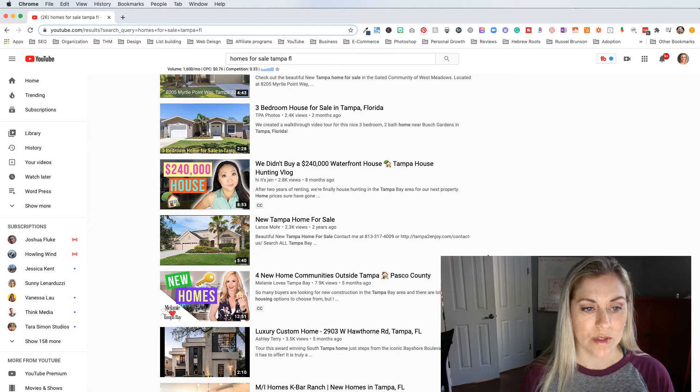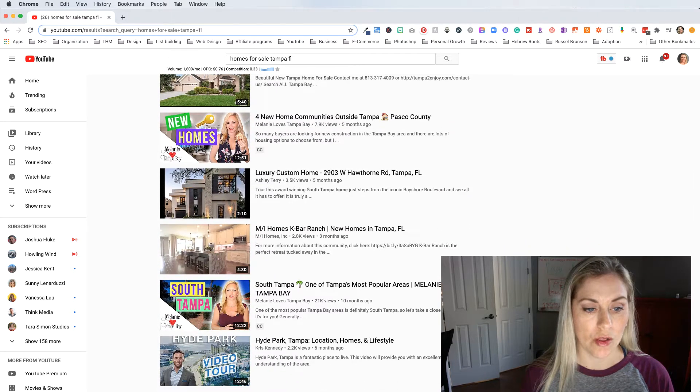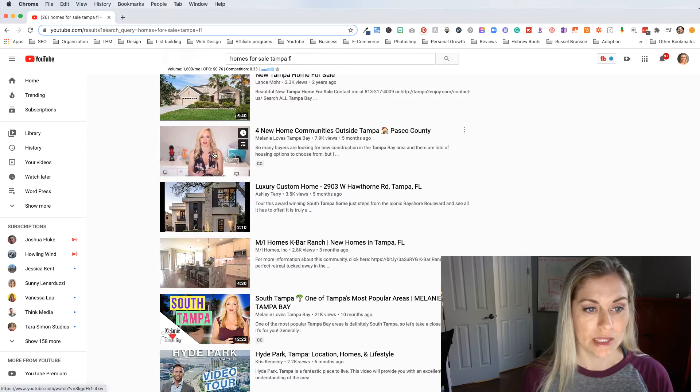One thing that stood out to me is this person right here — Melanie Loves Tampa Bay. Her videos are all branded a certain way. Her picture is on the front of the thumbnail, 'South Tampa' is part of her thumbnail, 'New Homes' is there, and it looks like she is probably doing some of the talking as well.